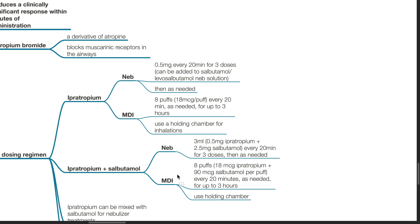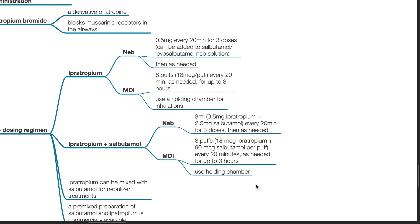Or metered dose inhaler: 8 puffs (18 micrograms ipratropium plus 90 micrograms salbutamol per puff) every 20 minutes as needed for up to 3 hours. Use a holding chamber.